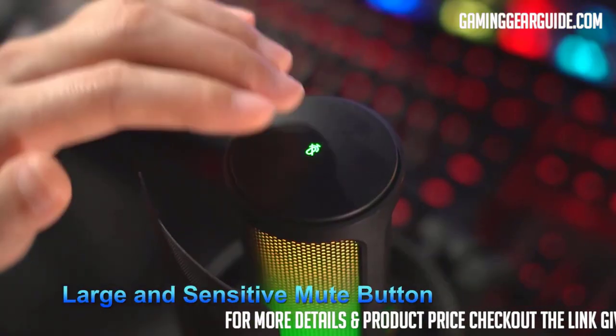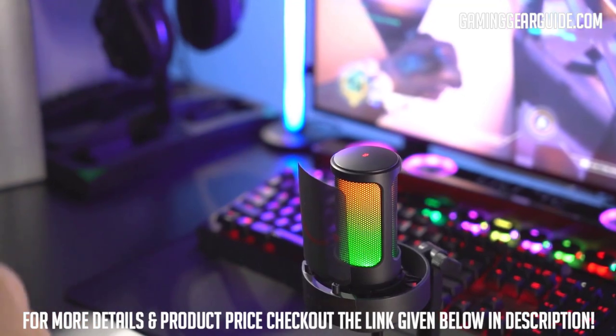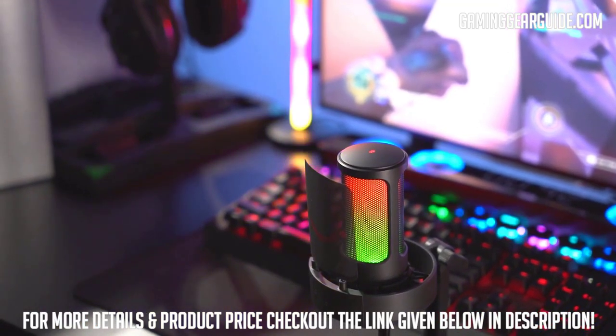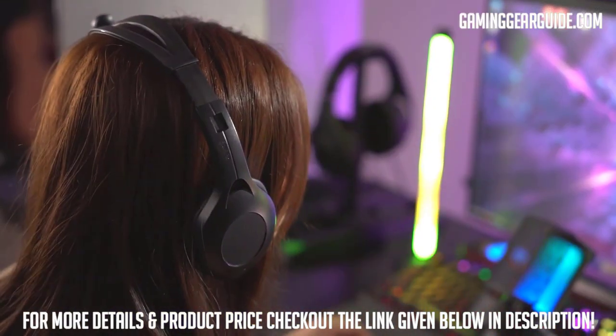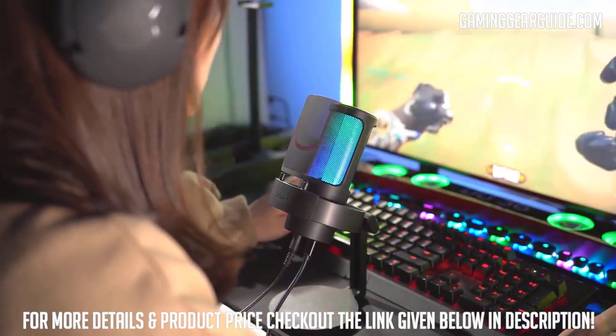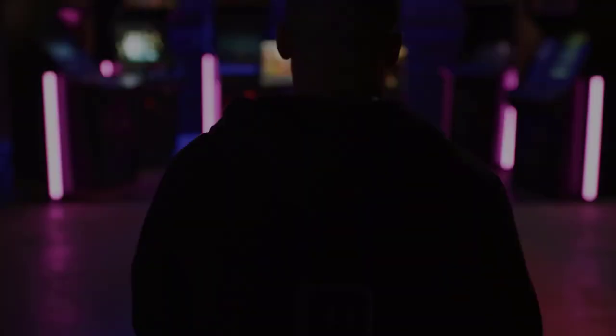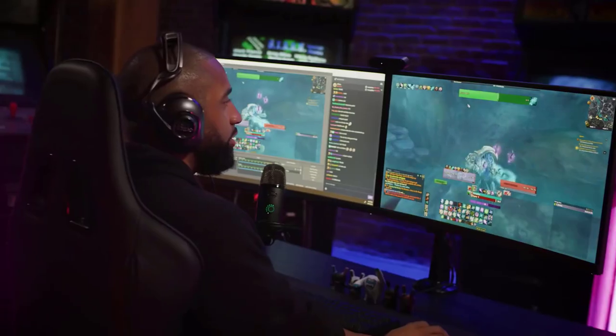The quick mute button is conveniently located at the top — when the mic is muted, the RGB LED turns off to indicate it is not operating. Some high-end features and cutting-edge technology may be missing, but when you can get all this at only $38, you should be nothing but thankful.